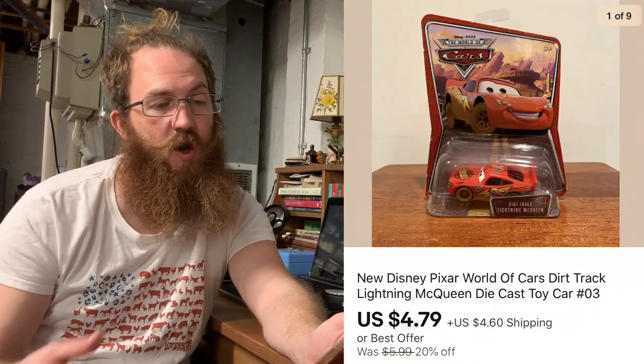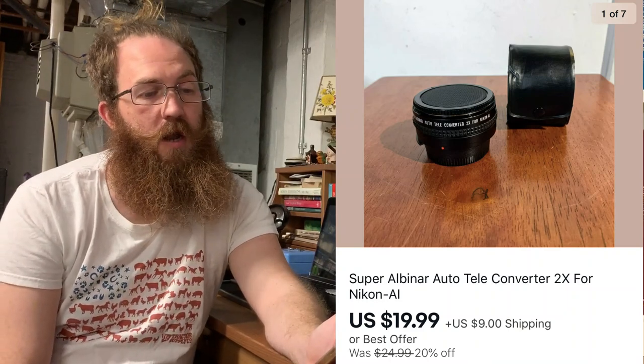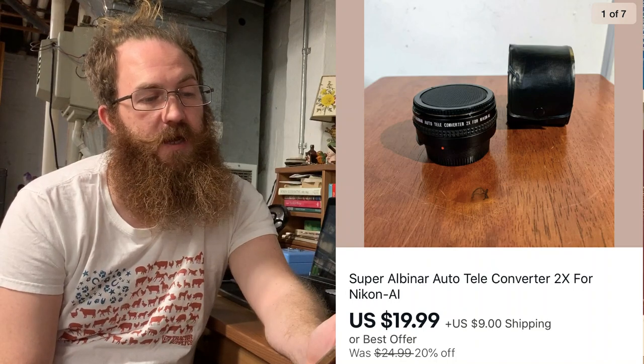Next up on eBay was this Disney Pixar's Cars car, still in the package. I got this in a bundle of still-in-package cars from a grab bag at a thrift store — I'll maybe only have one left, so I've been way in the profit on that. This is out the door for $4.79 plus shipping. Then we sold another piece from our vintage camera and lens lot — a Super Alvinar auto teleconverter 2x for Nikon, and that was out the door for $19.99 plus shipping.